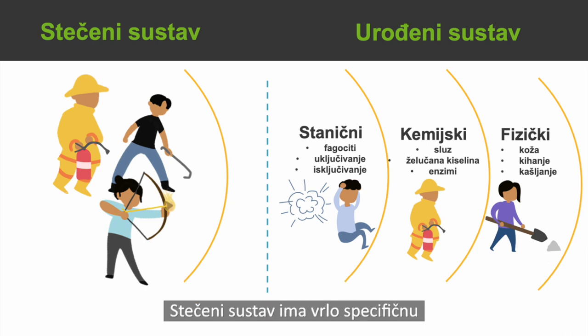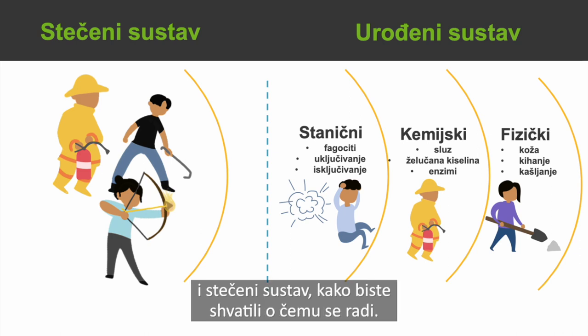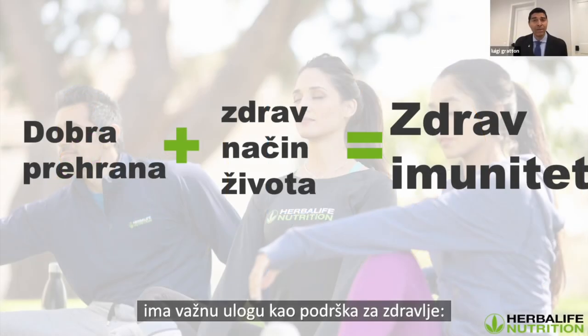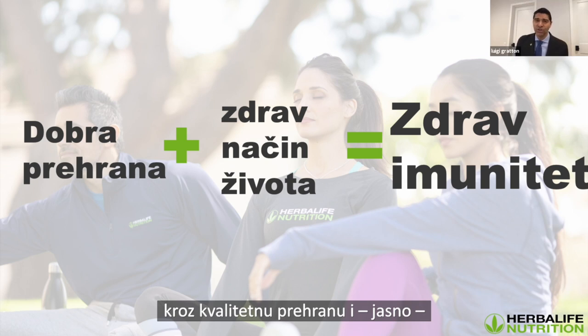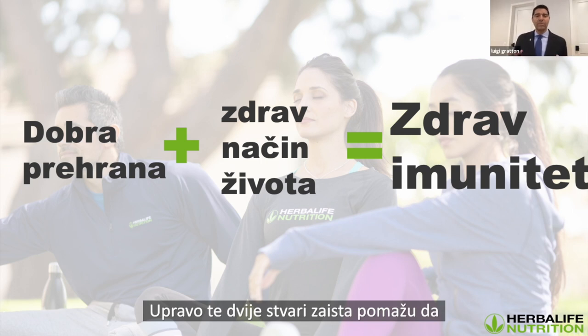The adaptive immune response is a very specific, learned response. Think about someone with a bow and arrow, someone with a crowbar, or a firefighter — they have very specific roles and know what to attack. This is where I believe Herbalife Nutrition plays a big role in supporting people with their health — through good nutrition and a healthy, active lifestyle. Those two things in particular really help build strong immune health.